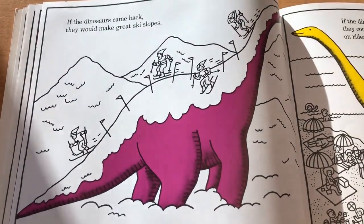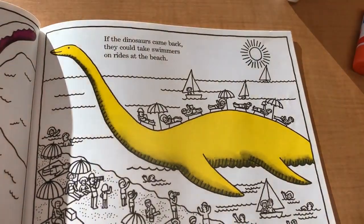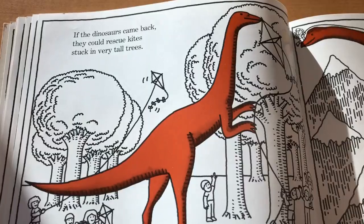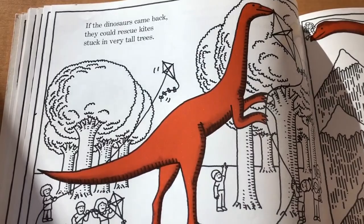If the dinosaurs came back, they would make great ski slopes. They could take swimmers on rides at the beach. If the dinosaurs came back, they could rescue kites stuck in very tall trees.